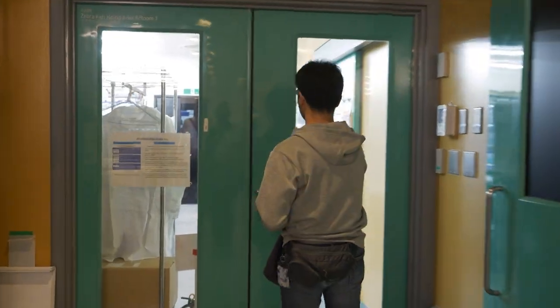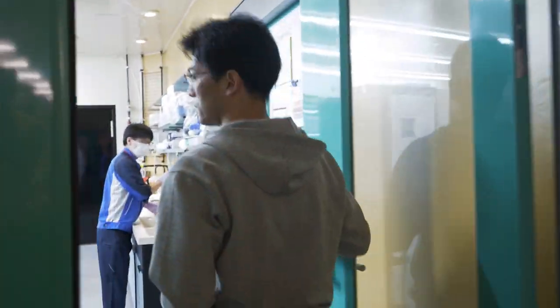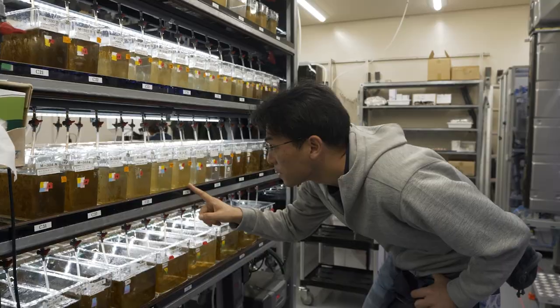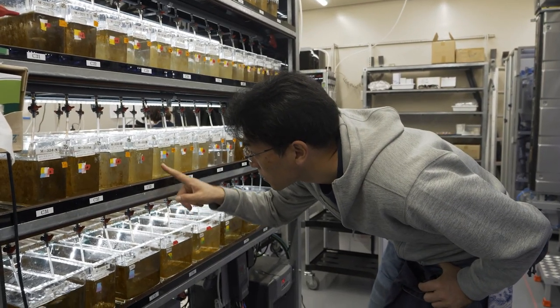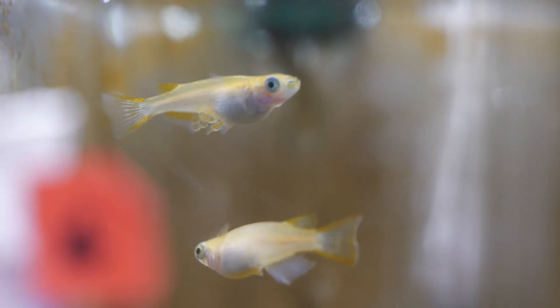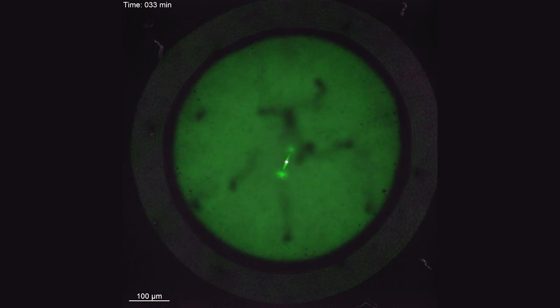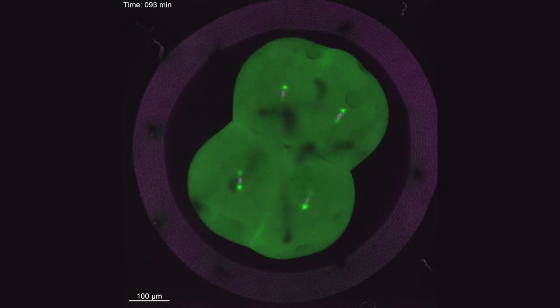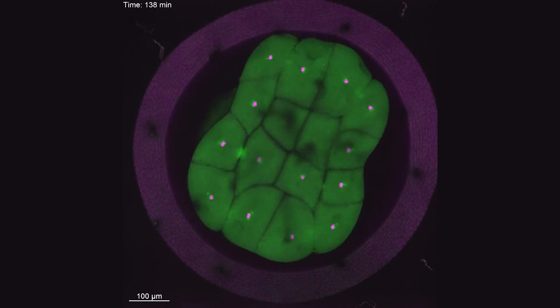It is technically difficult to study mitosis in early embryos, which is why the mechanisms of embryonic chromosome segregation have long been unknown, especially for vertebrates. But now, we have managed to produce these time-lapses, which help us know more about the mechanisms.